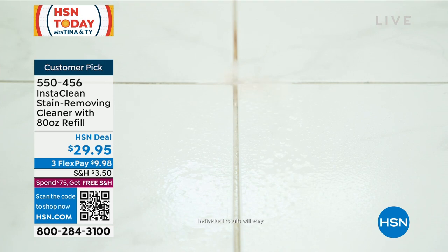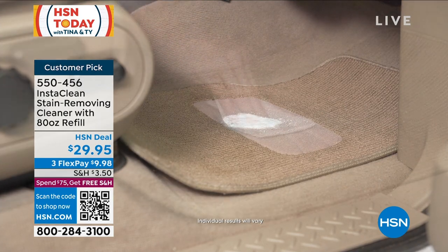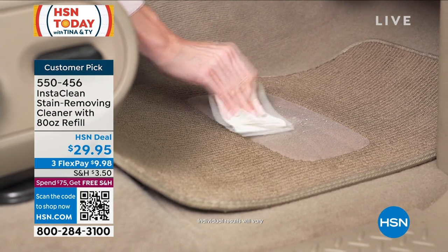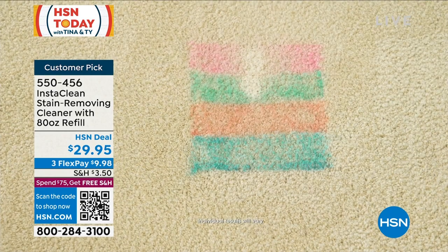It also helps with odors, because stains — sometimes you clean the top of the carpet but that stain will seep down to the bottom, and that's where the odors come from. When you can get on it quickly and diffuse it with Insta Clean, it will help remove those odors. What you're getting today is 112 ounces. Look how it cuts right through that little art project the grandkids did on the carpet.